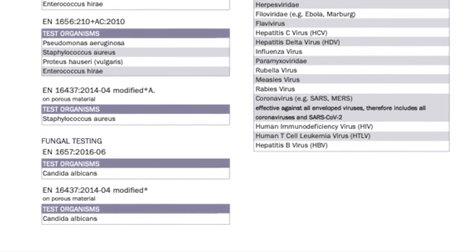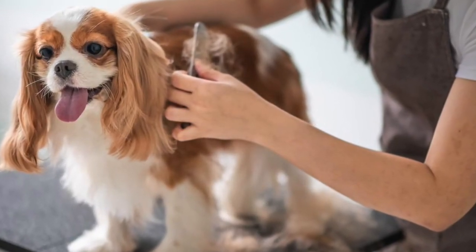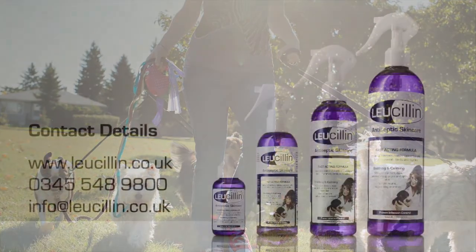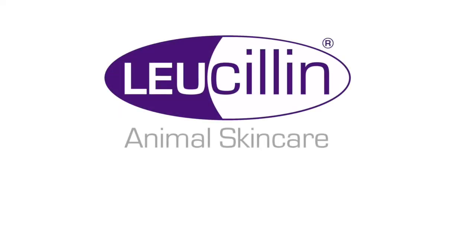We have a data sheet which can be shown to your local council, authority or client should you need to provide further details before visiting. If you or your clients have any questions about Lucillin, we will be happy to help — you can contact us directly during office hours.